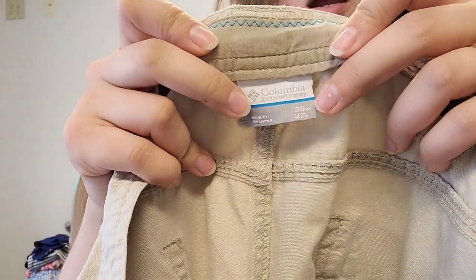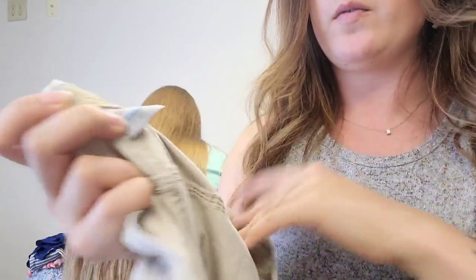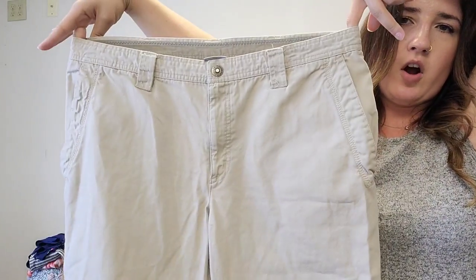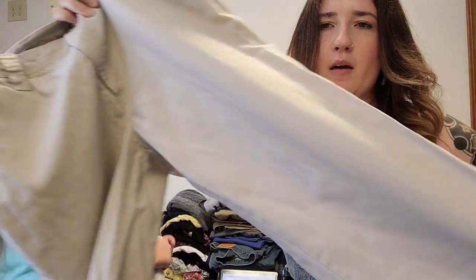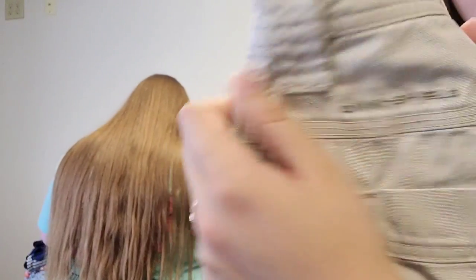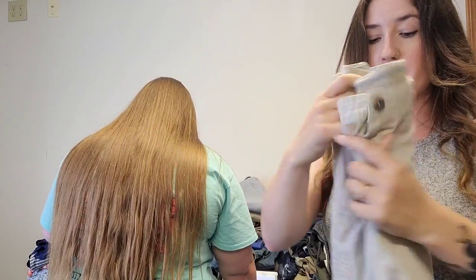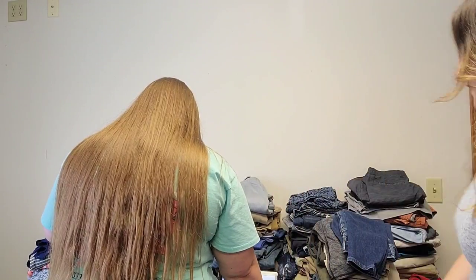This is just a pair of men's Columbia pants. These are really nice — they definitely feel barely worn. Size 38 by 32. These are Omni Shield, which is the technology in the fabric. We expect these to sell for about $25 and probably move pretty quickly. I haven't ever had trouble moving men's hiking pants in the men's category.